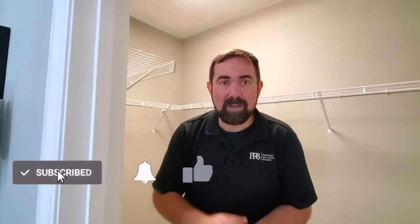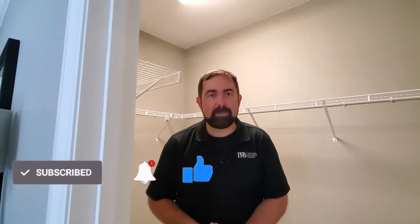I want to thank everyone for watching — I really appreciate it. If you haven't already, make sure you thumbs up on this video, follow our channel, and check out other channels below as well. I definitely appreciate your time watching all the way to the end. Thank you, take care, bye-bye.